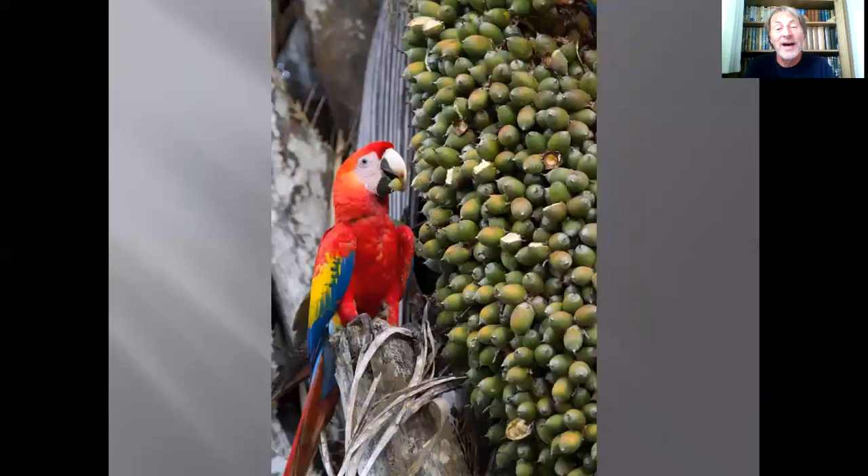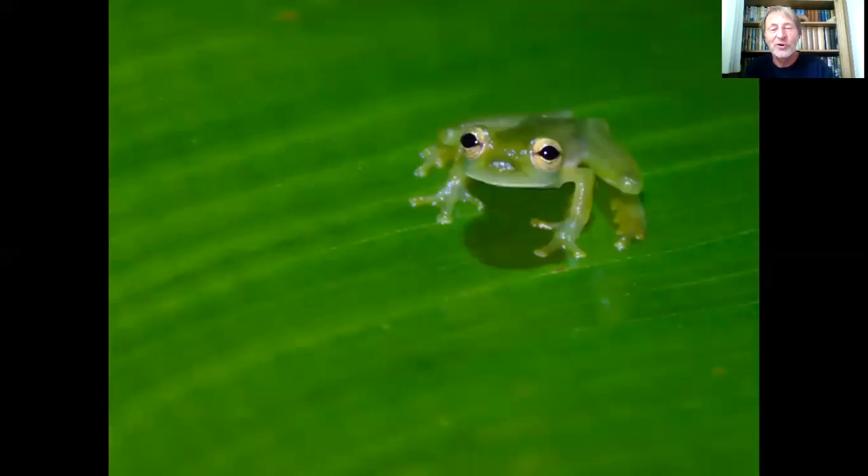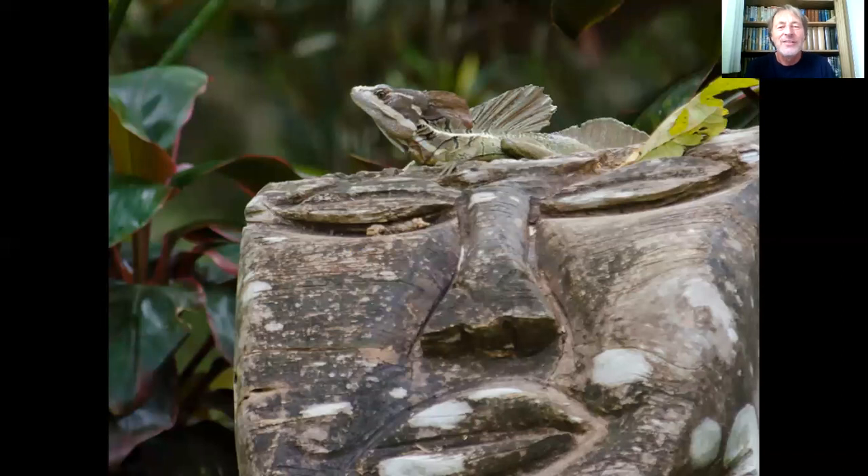This is a flame-billed arasari, a small toucan relative found in the rainforest there. Scarlet macaws are also here — their population has been decimated by the pet trade, but they're still in reasonable numbers and show little fear of humans. We sometimes go out at night into the rainforest with torches looking for special wildlife. This is an emerald glass frog — they're called glass frogs because their bodies are translucent and you can see all the internal organs with a torch. This is the red-eyed tree frog, an iconic rainforest species. This is a striped basilisk, also known as the Jesus Christ lizard because when disturbed it can run across the surface of water.